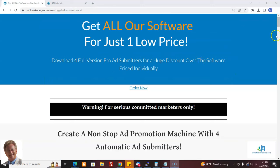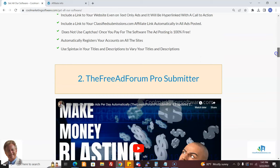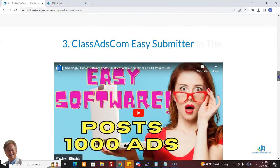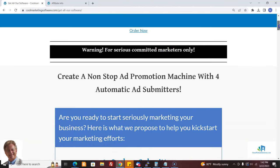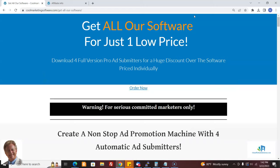Here's another way you can promote this — at our site CoolMarketingSoftware.com. We have a package similar to the other one where you can do two campaigns, but for this one you can download all the pro software: Oz Class Submitter, which submits to 26 different sites; Free Ad Forum Pro Submitter, where the website now has 500,000 members and you can promote ads every single day to people interested in advertising; Class Ads Com Easy Submitter, which submits to one of the highest traffic websites in the world; and Omni Reply, which replies to ads. You get all this software at a huge discount, and if you get a VPS server, I'll set it up for you so you can have a promotion machine pumping out ads all the time to people specifically interested in advertising.